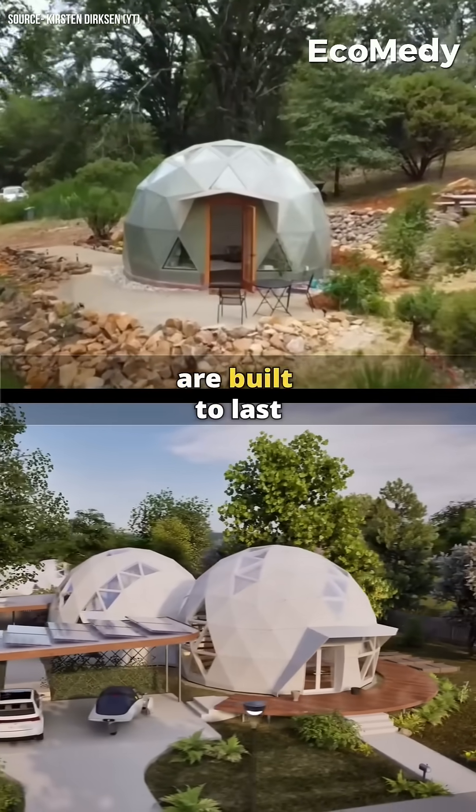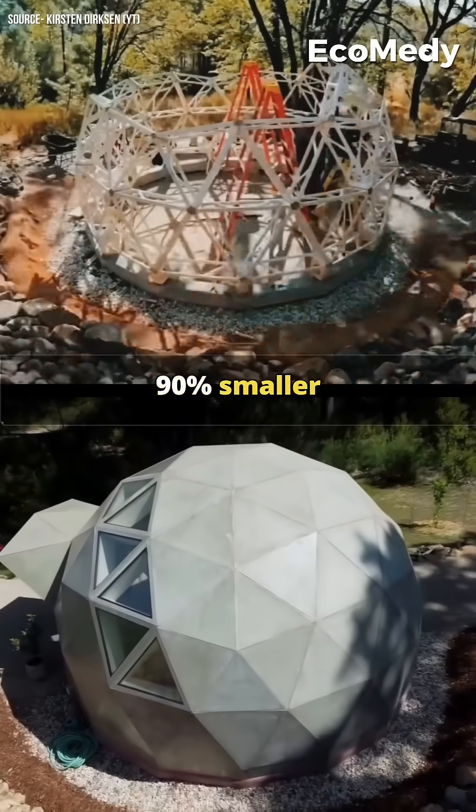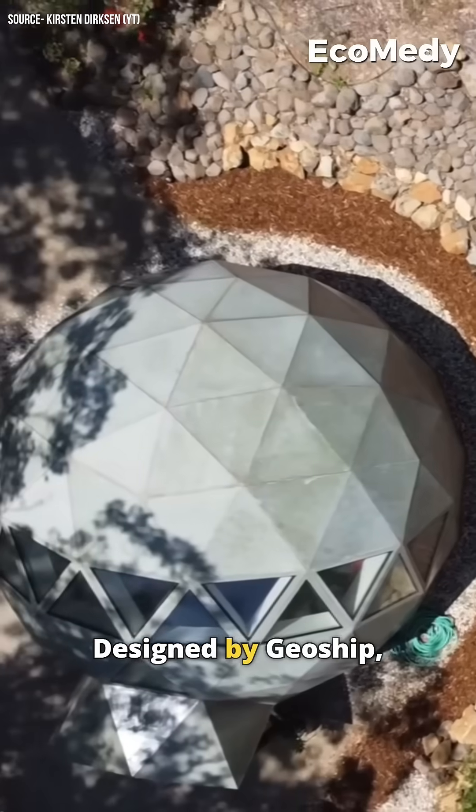These bioceramic domes are built to last 500 years and have a carbon footprint 90% smaller than traditional homes. Designed by GeoShip,